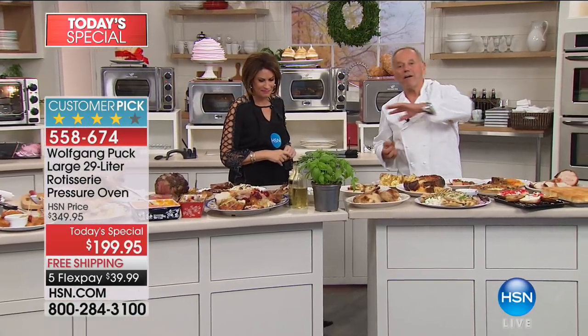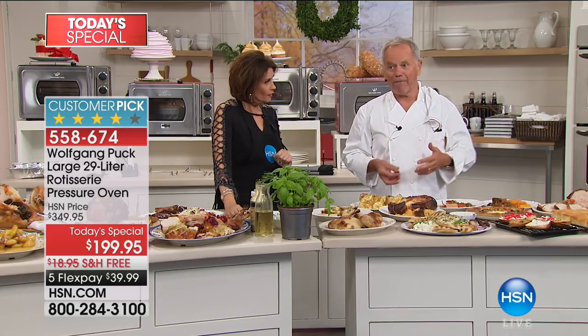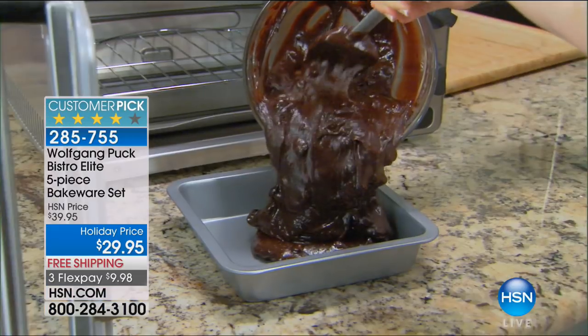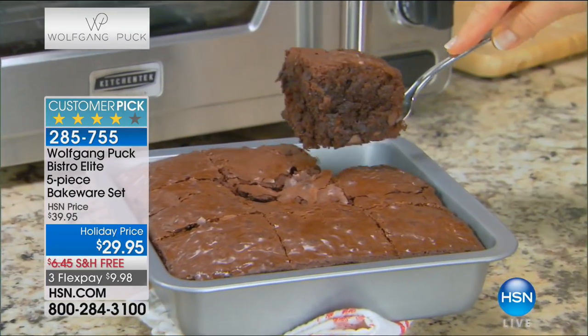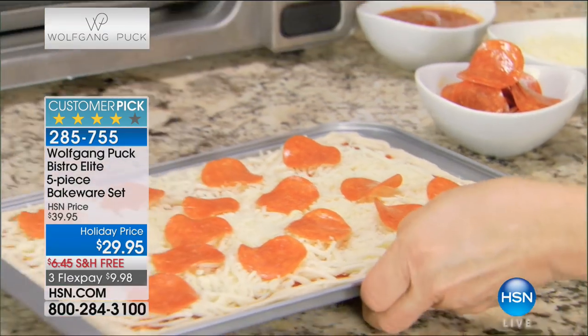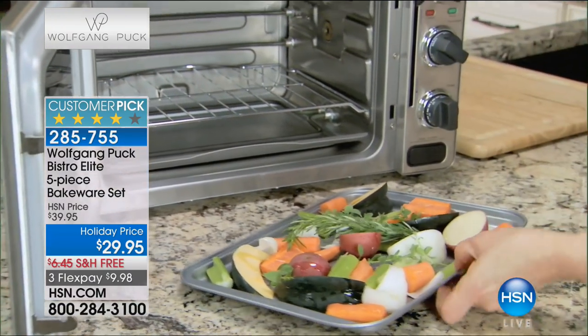You don't need a toaster anymore, you don't need a toaster oven anymore, you don't need another oven — this will do everything better. We are now a third of the way through our entire quantity for the day on our today's special. If you're thinking about it, order it now, put it in the gift closet. You have until the end of January if you need to return it.